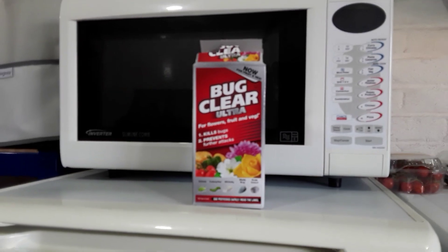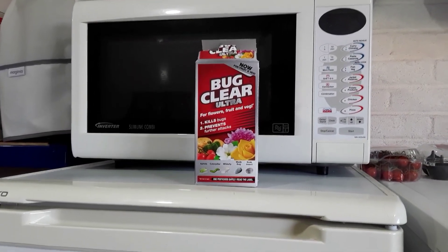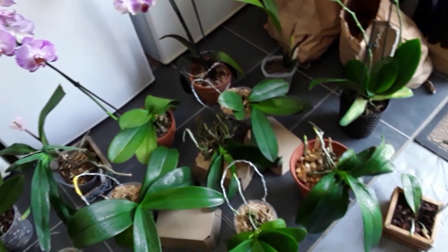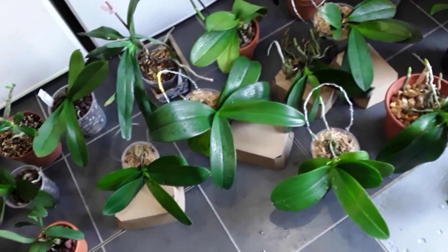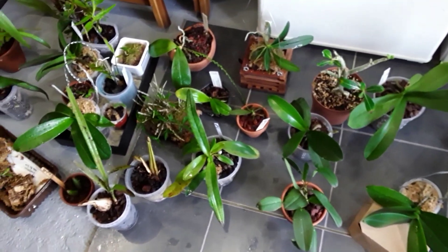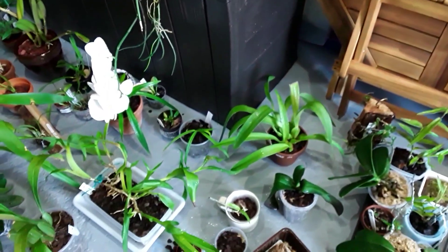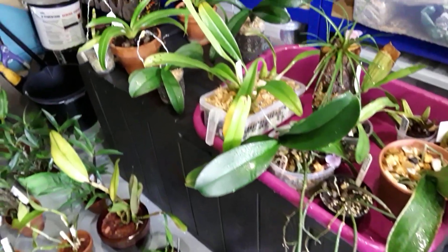We're in the garage now. I followed the instructions to the letter, so here we go - everyone has been sprayed under and over, and the top of the pot too. It's taking some time, I can tell you, but needs must as they say. Even the big white one who has not moved for months has had to be brought down and sprayed.